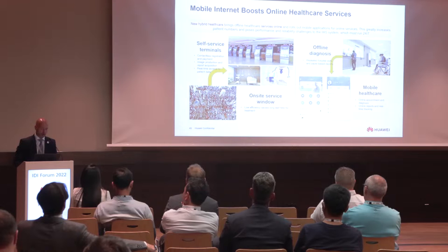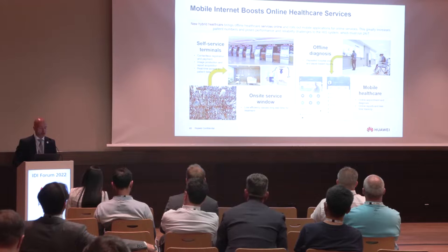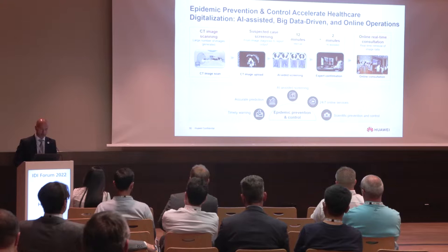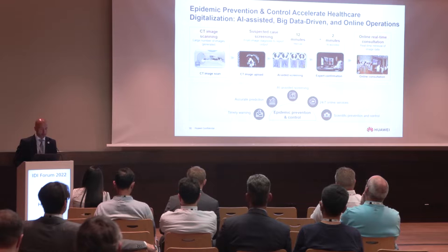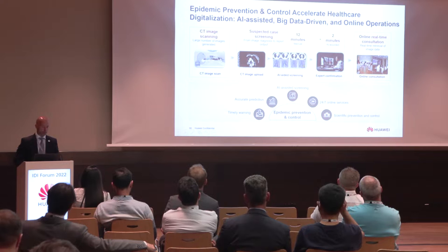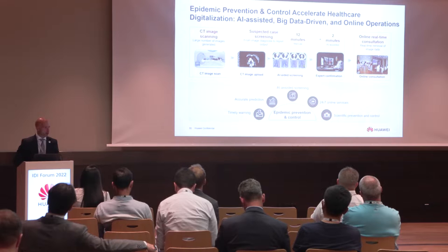Mobile internet is boosting online healthcare services. We have online service windows where we can see low efficiency that causes long wait times for treatments. We are moving to self-service terminals with contactless registration and payments, and moving from offline diagnosis to mobile healthcare with online appointment and diagnosis, online reports, and real-time tracking systems. This epidemic prevention and control has accelerated healthcare digitalization through AI assistants, big data driving, and online operation. CT images from computer tomography systems are generating a lot of images, and these images are AI-aided managed.